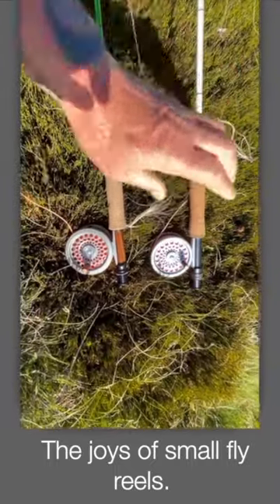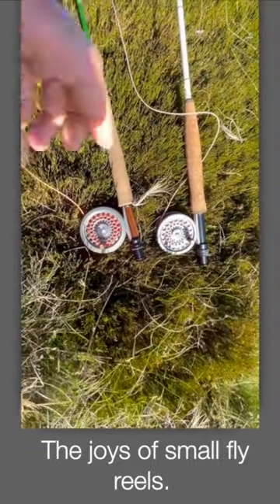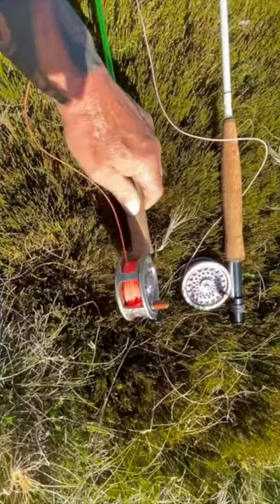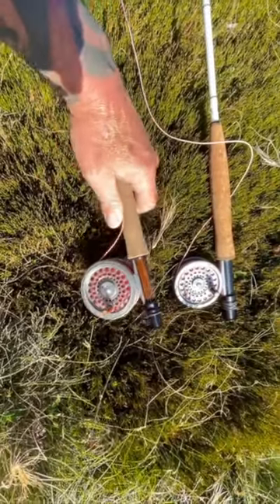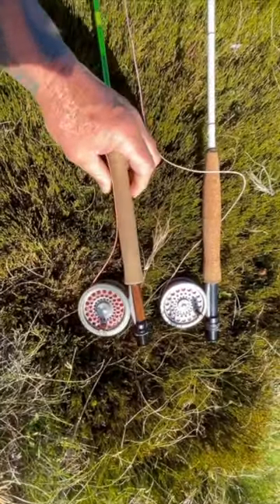I've got heaps of fancy large arbor reels with fancy drags in them, but in recent years — probably the last five or six years — I've decided to give them a back seat. Nostalgia kicked in, and what I had as a kid, little Hardy reels, I went back to. They just make things a bit more challenging, more fun — they put a smile on my face.